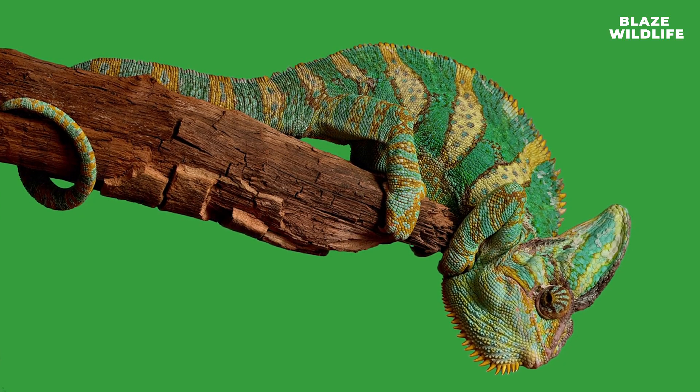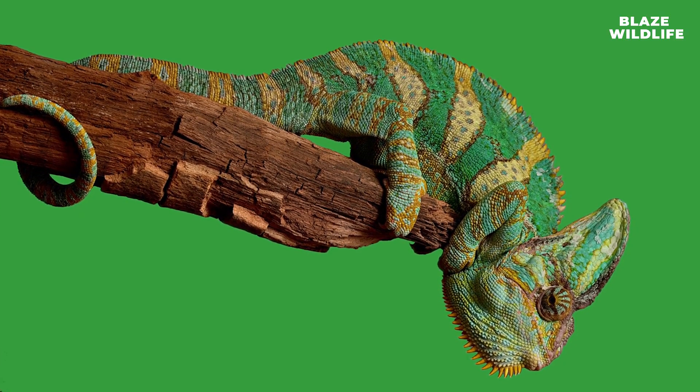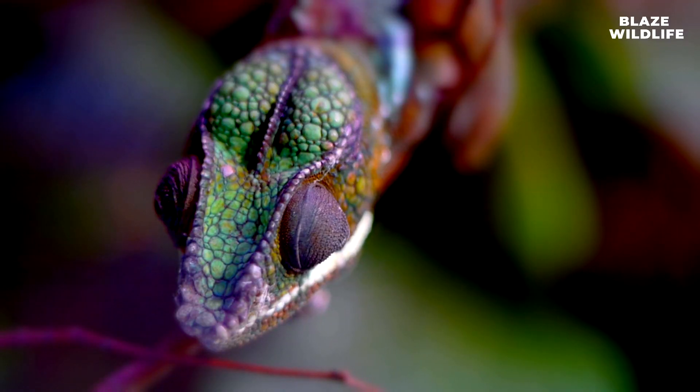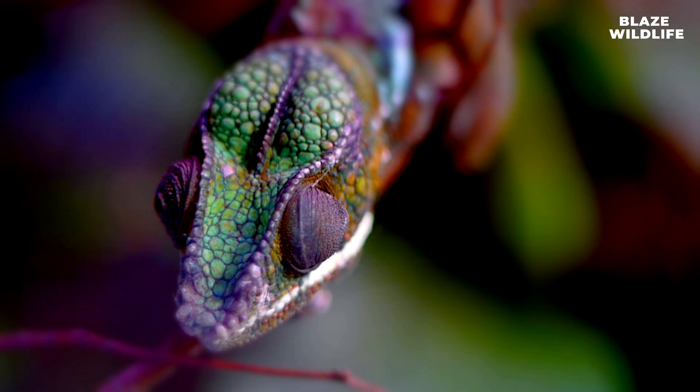These charismatic reptiles are known for their unique features and remarkable abilities. Join me as we explore the secrets of chameleons, from their mesmerizing color-changing abilities to their extraordinary hunting techniques.